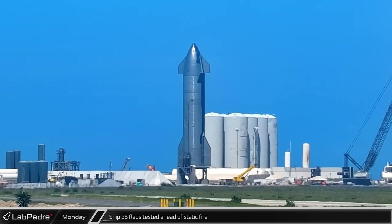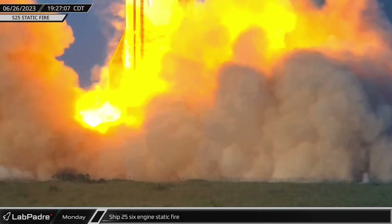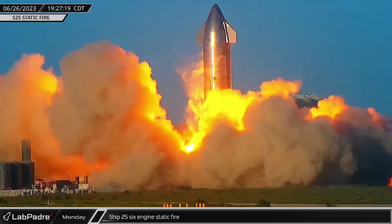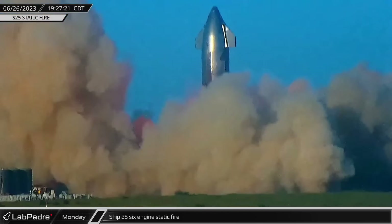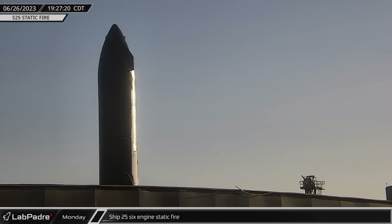Early in the afternoon, Starship 25's flaps were tested as the launch operations team proceeded with a countdown towards the ship's first static fire test. When the countdown reached zero, Starship 25's six Raptor engines roared to life, bringing fire to the suborbital stands for the first time since Starship 24's December 15 test fire.